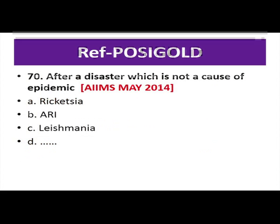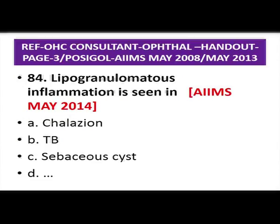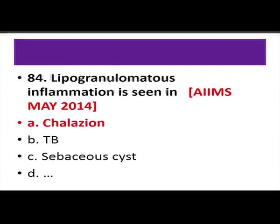After a disaster, leishmaniasis is not a cause of epidemic — asked in AIIMS November 2013. The most sensitive test for iodine deficiency in a community is neonatal hypothyroidism — repeated from AIIMS May 2013. Lipogranulomatous inflammation is seen in chalazion — repeated in AIIMS May 2008 and May 2013. A recurring chalazion in the same area may sometimes be a symptom of sebaceous cell carcinoma.